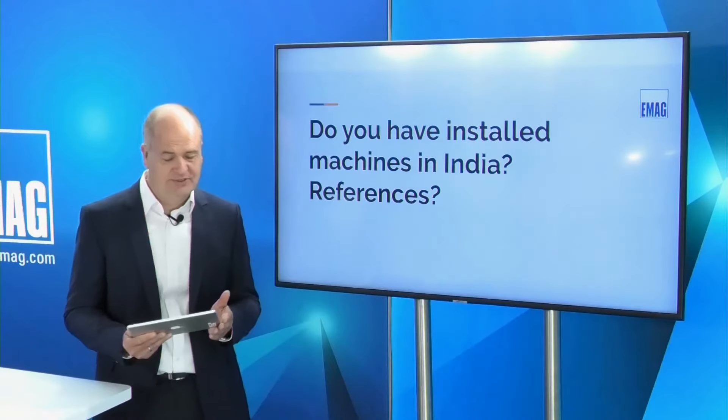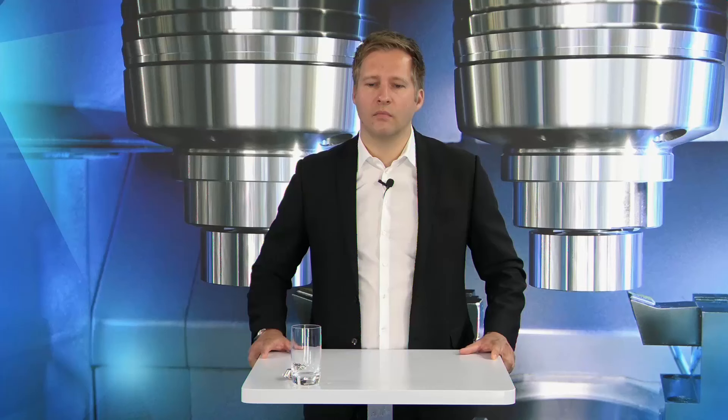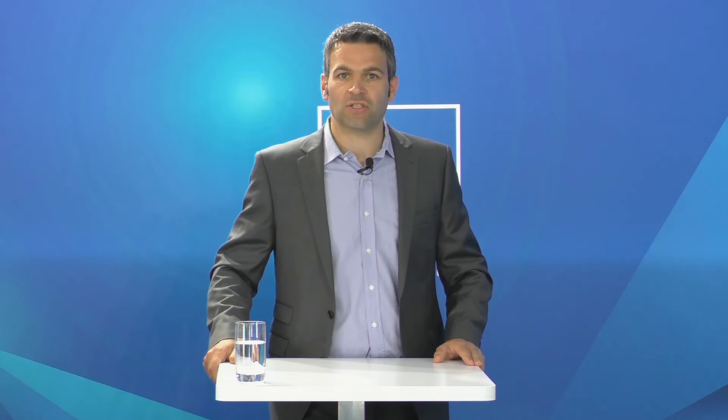A question from India: do you have installed machines in India and references? Many greetings to India! Daniele, who is responsible for the Indian market, can answer directly. We have sold many lines to India — including differential case lines, CV joints, brake drums, and hub lines. We also have a local market unit in India that supports customers with services, maintenance, and sales engineers with application guidance.